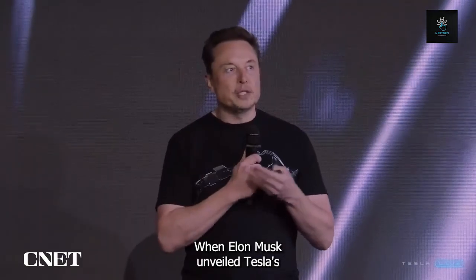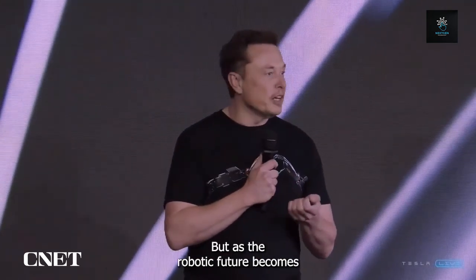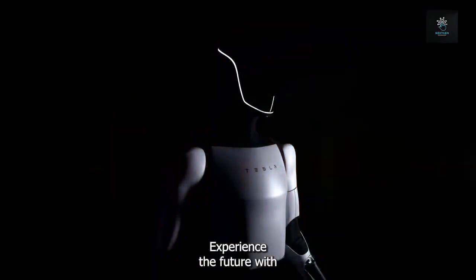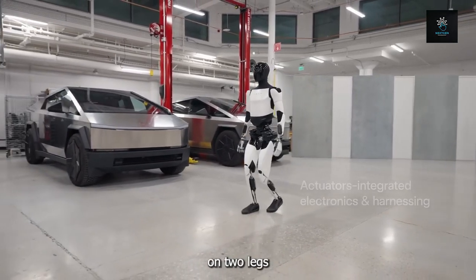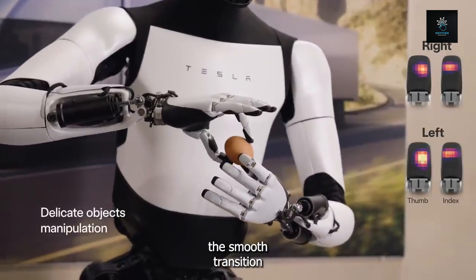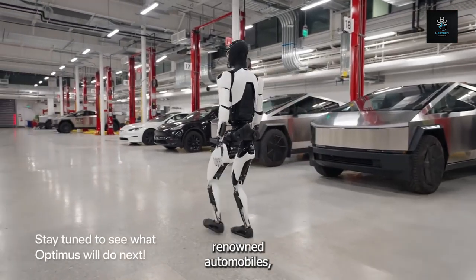When Elon Musk unveiled Tesla's humanoid robot, Optimus, it originally caused skepticism in a culture obsessed with innovation. But as the robotic future becomes a reality, the story of Optimus takes an unexpected turn. Tesla's Optimus robot is a humanoid wonder that can walk elegantly on two legs and interact with objects using its articulating hands and arms, illustrating a smooth transition from robots on wheels to robots with dynamic mobility.